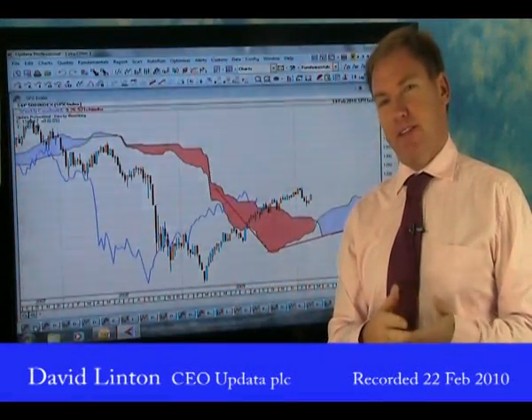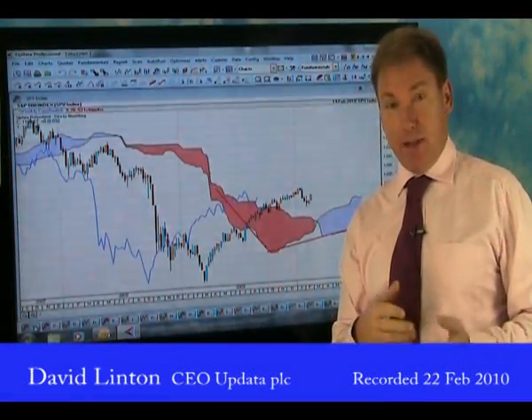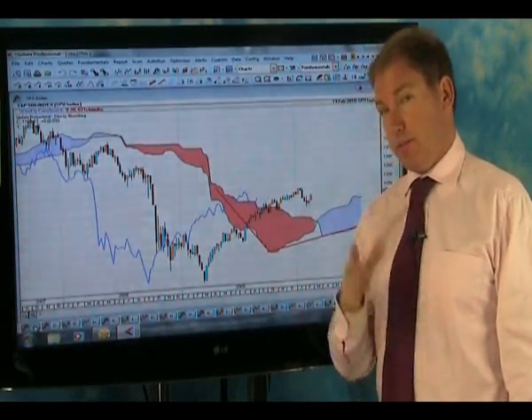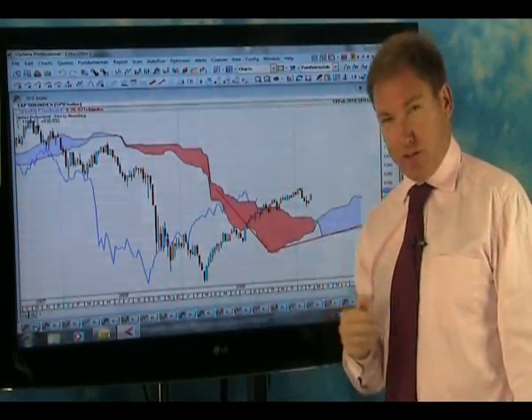Welcome to Charts This Week. My name is David Linton. I run Updata and this week we're going to take a look at stock markets, we'll look at some currencies and we'll finish off with some commodities. We've got quite a few charts to get through.